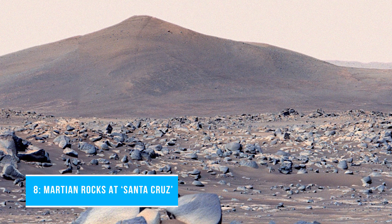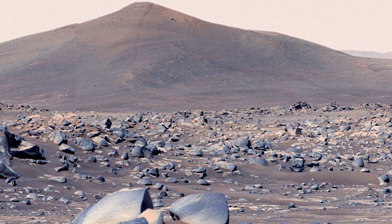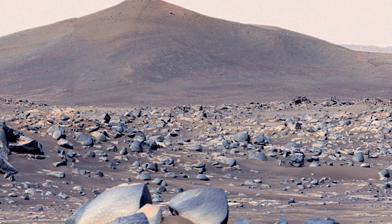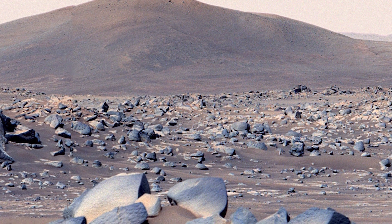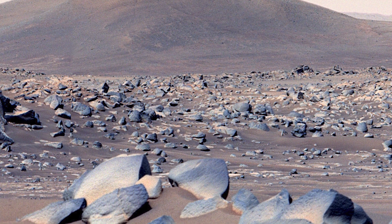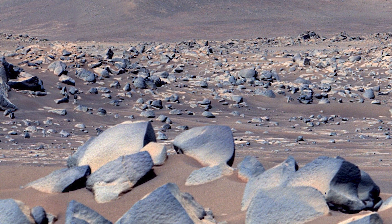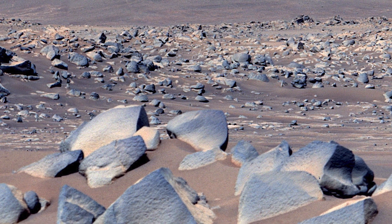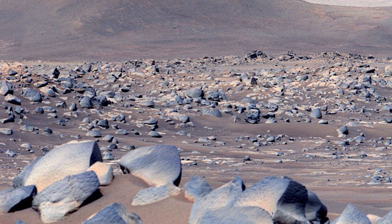Number 8: Martian rocks at Santa Cruz. NASA's Perseverance Mars rover snapped this view of a hill in Mars' Jezero Crater, called Santa Cruz, on April 29, 2021, the 68th Martian day or Sol of the mission. About 20 inches or 50 centimeters across on average, the boulders in the foreground are among the type of rocks the rover team has named CHESCH, named after the Navajo term for frog.